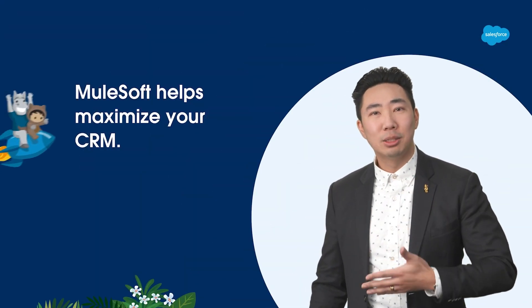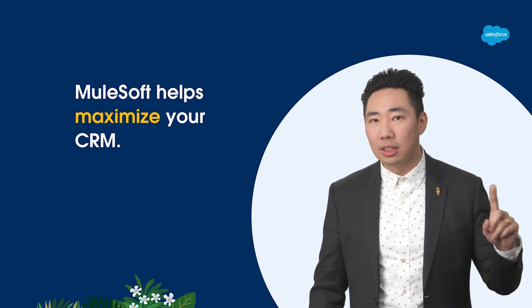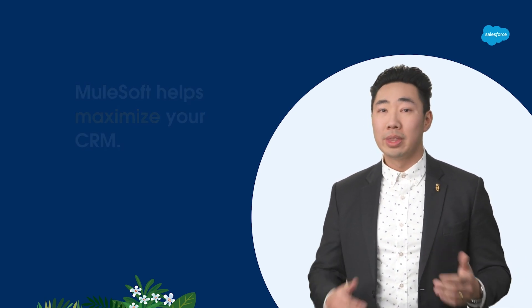This is where MuleSoft comes in. MuleSoft helps maximize your CRM by connecting every system to create a single view of your customer. Now let me show you how.